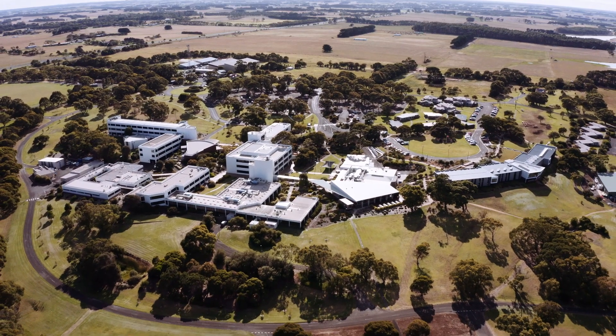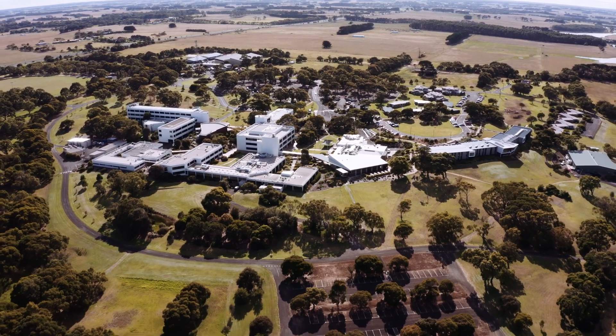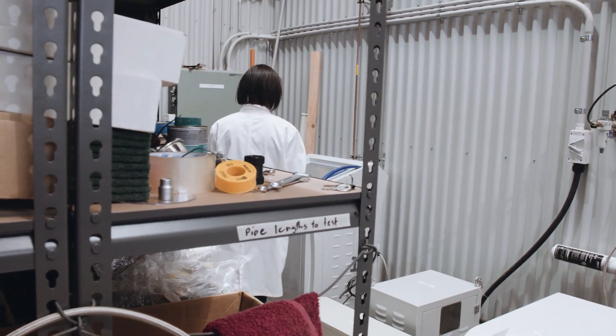Future Fuel CRC has a long association with Deakin University. Deakin as a university is very much focused on the applied end of research. Hydrogen has moved beyond being a research curiosity — it has enormous potential to be a real central theme of how we approach our climate change objectives. In order to do that, industry has to be not only involved but indeed create the environment in which that commercial product exists. The research will underpin that.